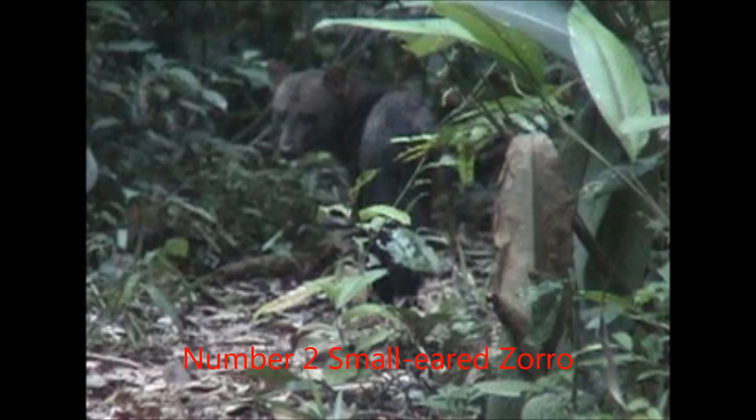Number 2, the Small-Eared Zorro. The Small-Eared Zorro is yet another canine species native to South America that is not closely related to true foxes. In fact, it is not closely related to any other canine species. It is also known as the small-eared dog. The Zorro part of its name means fox in Spanish. It is found only in the Amazon rainforest region of South America. This animal is very elusive and mysterious, and not much is known about it.